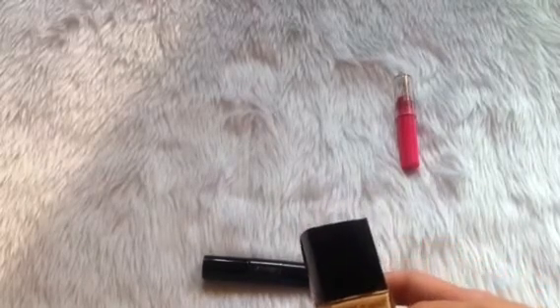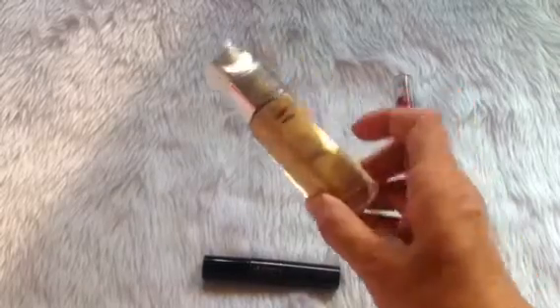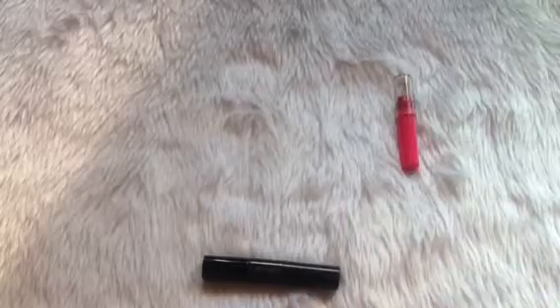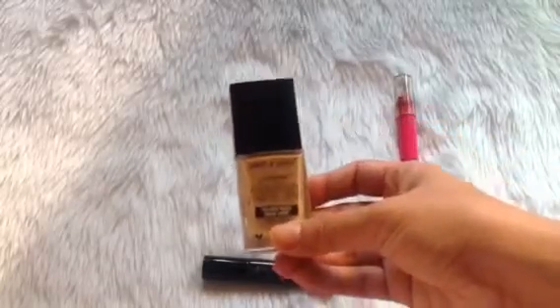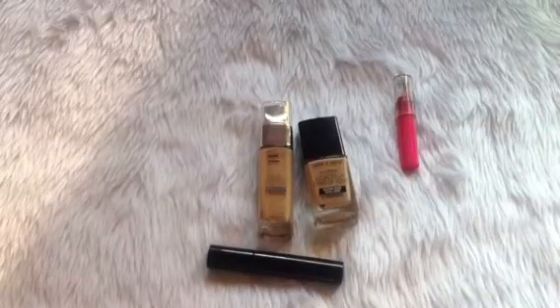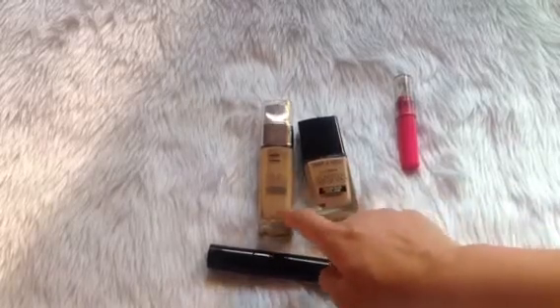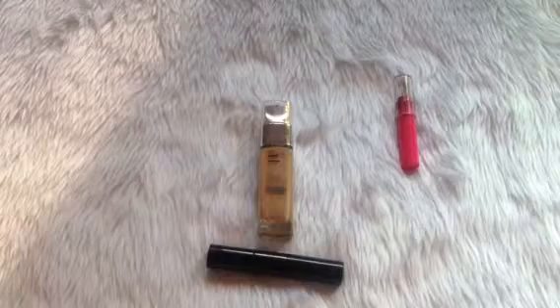For the Wet and Wild Photo Focus foundation, I've used this four times and was able to use up three grams, and for the L'Oreal it's 0.54 grams. I'm going to take the Wet and Wild out of the project because from my calculation it would even be difficult to use it up, so I'm just going to remove it.